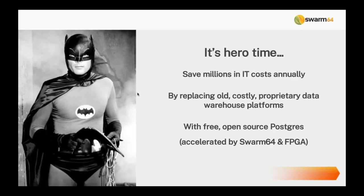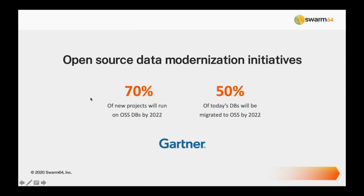When we talk about data warehousing and open source, it's really a heroic opportunity for database architects to save millions of dollars in IT costs every year. Those costs are being spent on proprietary data warehousing platforms that are getting old — things like Netezza, Oracle, and others. Replacing those with free open source platforms saves a massive amount of money and makes hiring experts to administer and architect solutions much easier.